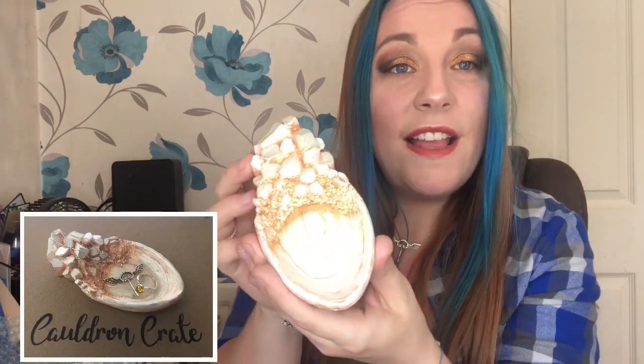One thing I love about Cauldron Crate is that everything comes wrapped in little parcels — it makes it all the more magical and exciting because you still don't know what you're going to get even when looking into the box. I'm going for one of the small parcels in a little green paper bag with a Cauldron Crate sticker. Oh my gosh — we have a little replica of the crystal goblet! It's got absolutely gorgeous detail and an almost iridescent sheen to it. It kind of looks like it could be a soap dish — genius! I love it already.